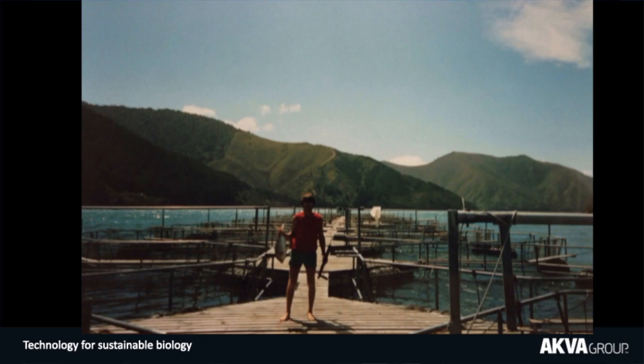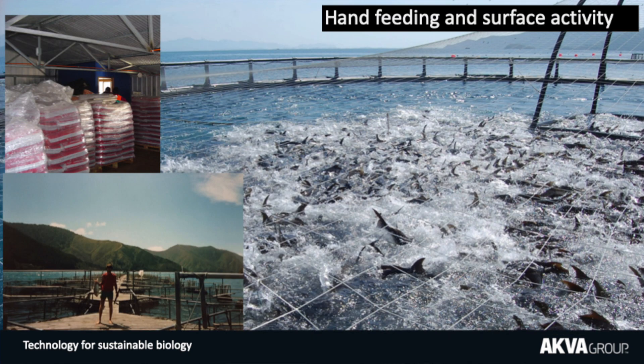I had my first experience feeding fish shortly before my 20th birthday when I was hired as a farm hand on a salmon farm in New Zealand. At the time, feeding fish meant going to a store, picking up a 25 kg bag of feed, lugging it out to the cage and throwing it in the water with my hand.